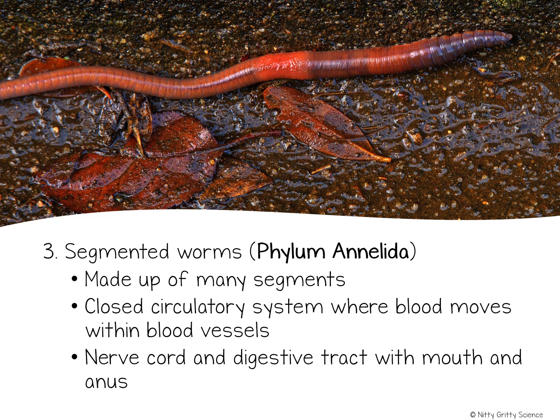Segmented worms have bodies made up of many linked sections called segments. Just like the roundworms, segmented worms have a one-way digestive system with two openings. They also have a closed circulatory system, which means that blood moves only within a connected network of tubes called blood vessels. This is important because the closed circulatory system can move blood around an animal's body much more quickly than an open circulatory system can.